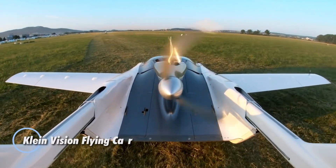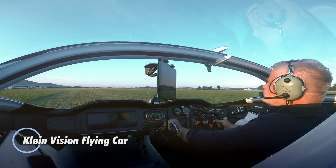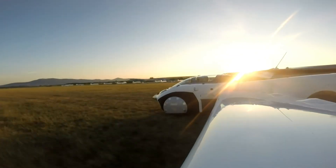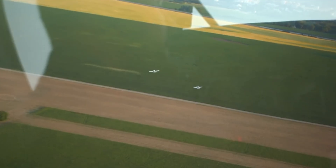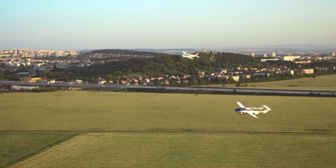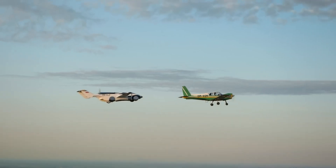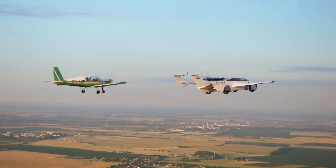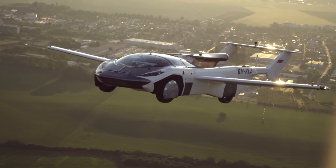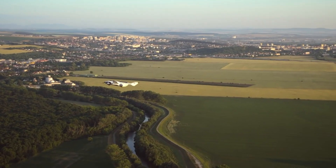Klein Vision is transforming the future of mobility with its revolutionary AirCar, a road-legal vehicle that effortlessly converts into an aircraft. Developed by a dedicated team of just seven engineers, this dual-mode marvel transitions from car to plane in just 80 seconds, blending sports car agility with the thrill of flight. Powered by a traditional internal combustion engine, it reaches up to 200 km/h on the road and soars through the air at 250 kilometers per hour, with an impressive flying range of 1,000 kilometers.